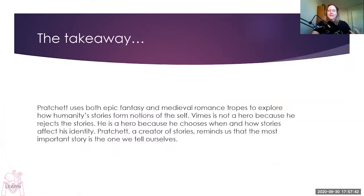So what's the takeaway? Pratchett uses both epic fantasy and medieval romance tropes to explore how humanity's stories form notions of the self. Vimes is not a hero because he rejects the stories — he's a hero because he chooses when and how stories affect his identity. Pratchett, a creator of stories, reminds us that the most important story is the one that we tell ourselves.